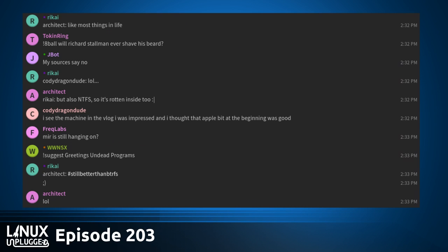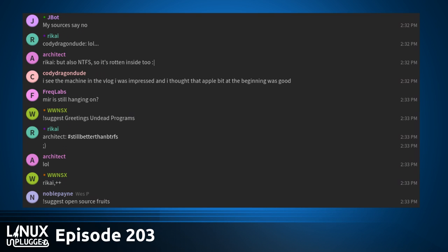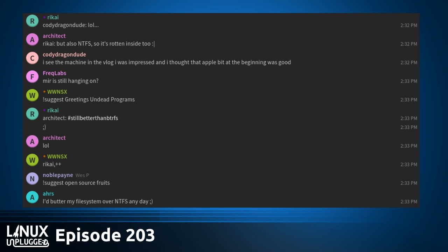Before we get into any of that, we have to stop right here at the top of the show and bring in our virtual LUG. Time-appropriate greetings, mumble room. Hello, everybody. We managed to get a pretty good turnout today. I want to probably start with the most newsworthy story because, in some ways, Linux is ahead of the rest.